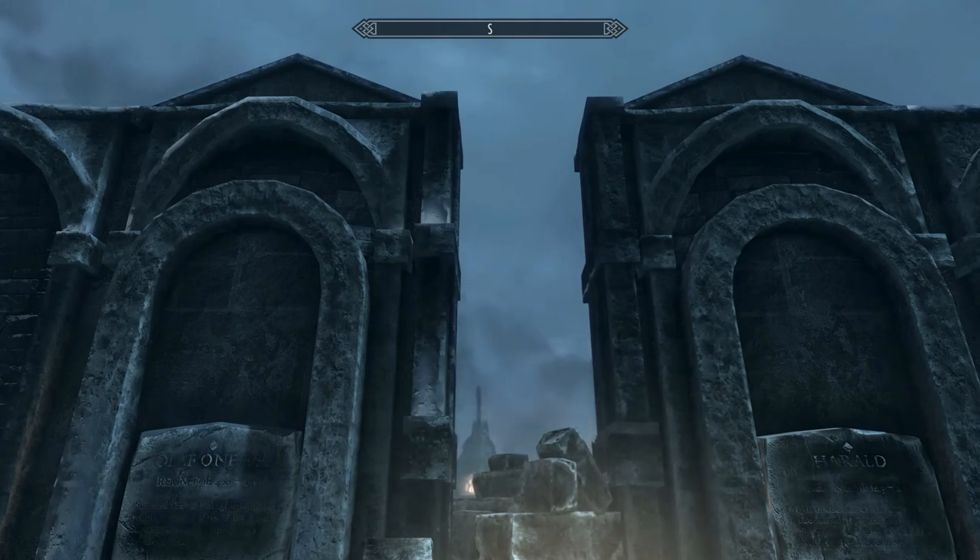Hello, NerdyLibrarian here, bringing you another bonus content video for my legendary playthrough series of Elder Scrolls V Skyrim. This is Gone Fishing Episode 6. Last time we were unsuccessful at catching the elusive vampire fish in underground fishing locations. Today, I hope it'll be different.